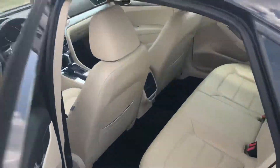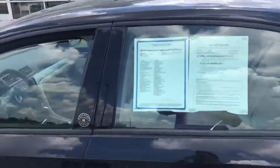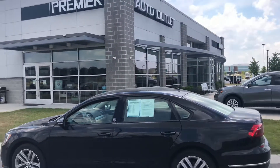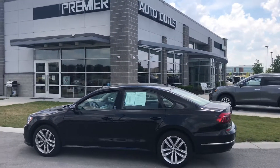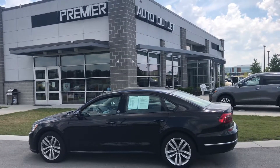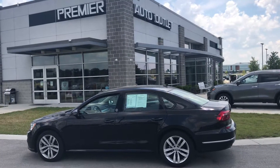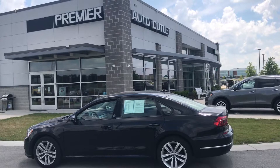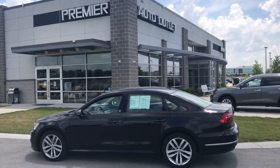Just an absolutely beautiful vehicle. The car has been detailed and has also gone through a 130-point safety inspection, so this car is clean and ready to be seen. Don't hesitate to give me a call — my name is Scott with Premier Auto Outlet and my number is 913-940-8801. I wish you nothing but the best, take care.